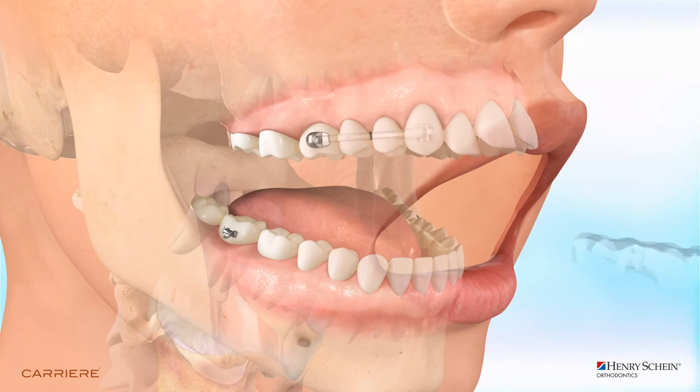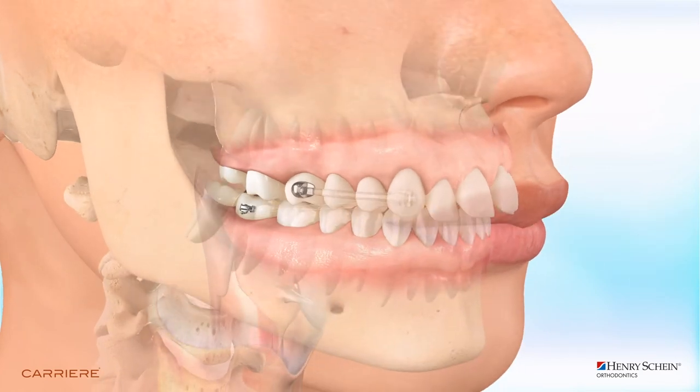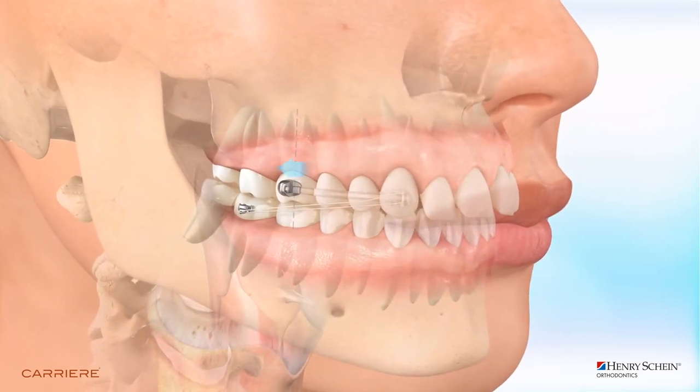People would always shy away from orthodontic treatment because of the aesthetics of it, but it is practically invisible and people have barely noticed, and it doesn't affect speech or anything like that. There's no lisp and no pain in the mouth. Yeah, happy with everything.